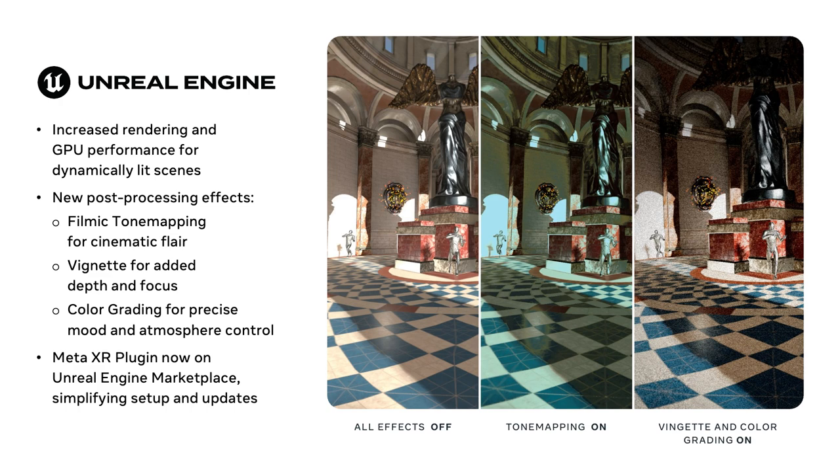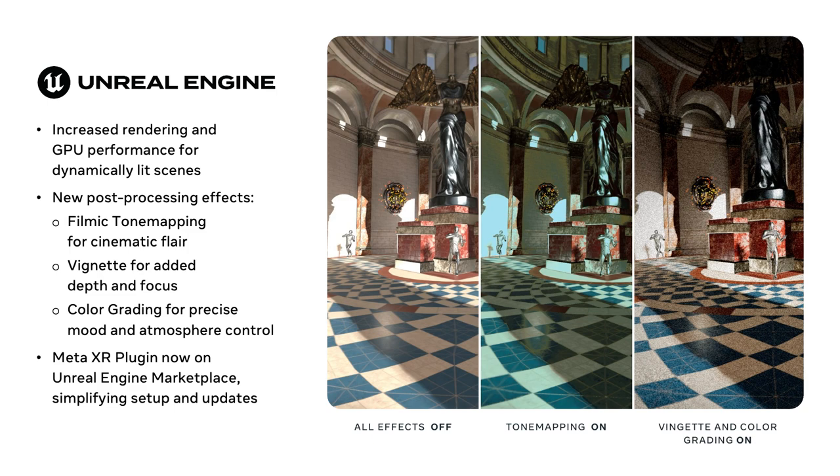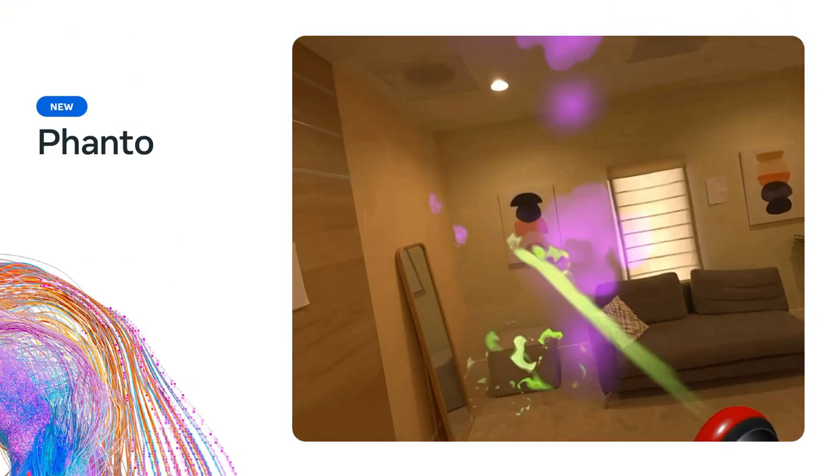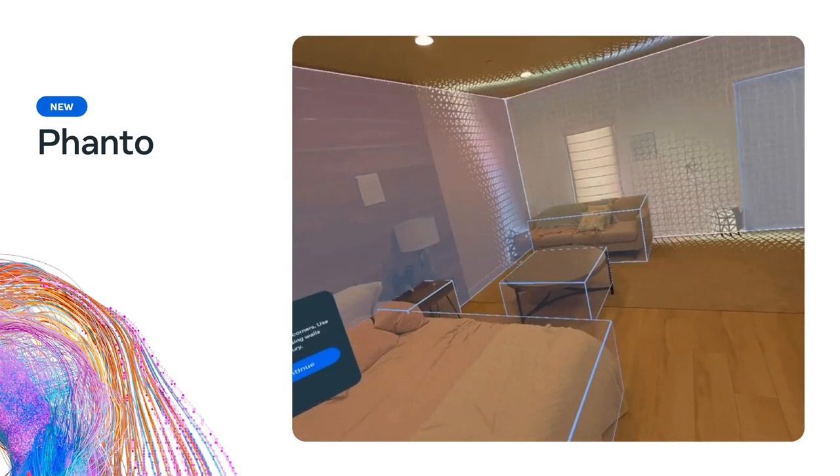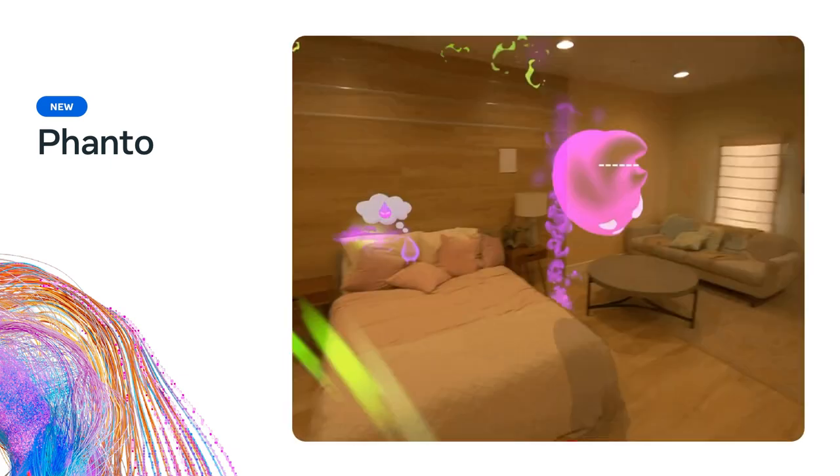We know you have multiple engine options, with Unreal Engine being a leading choice for its exceptional graphics and performance. We heard you want to push visual quality further with Unreal, so we made improvements to boost general rendering and GPU performance for dynamic lighting. We also added new post-processing effects like filmic tone mapping for cinematic flare, vignette for added depth and focus, and color grading for precise mood and atmosphere control. If you're new to Unreal, our MetaXR plugin is now available directly on the Unreal Engine Marketplace. Check out our showcase Vanto, which demonstrates how scene mesh, passthrough, and depth API can be combined for action-packed gameplay in Unreal.